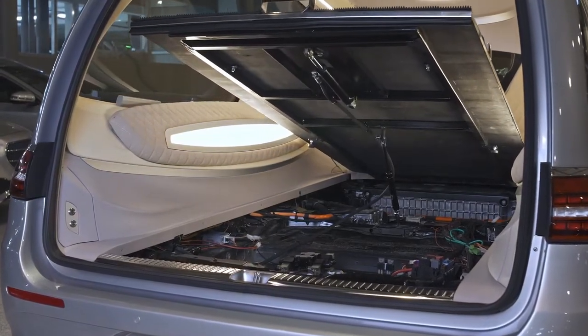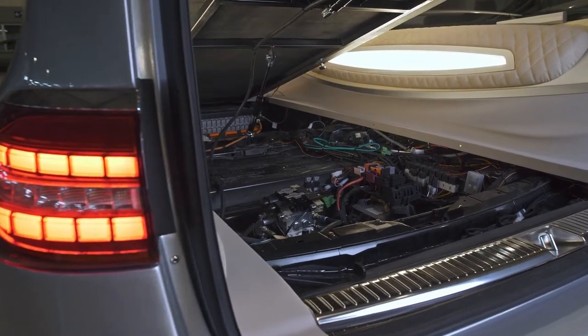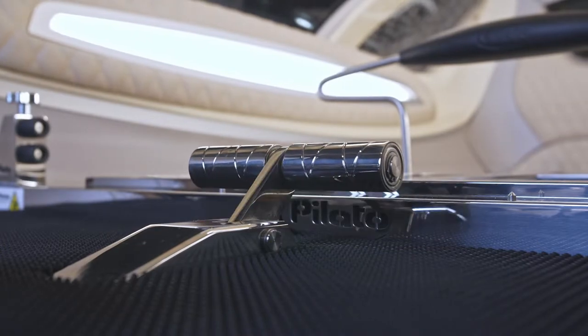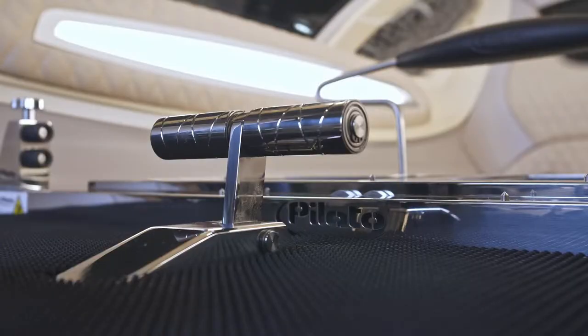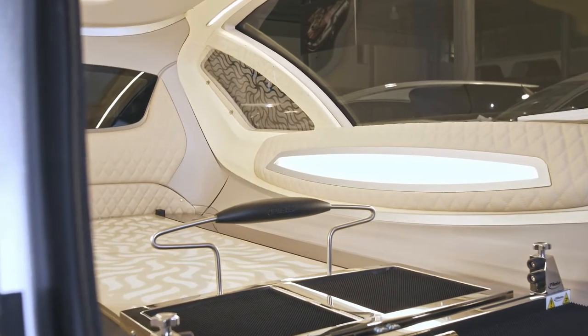To close, simply push it down and replace the two knobs. A coffin lift mechanism facilitates coffin loading and unloading. The lift is lowered into position using the buttons inside the compartment, and once the coffin has been loaded, it is simply lowered using the button provided.